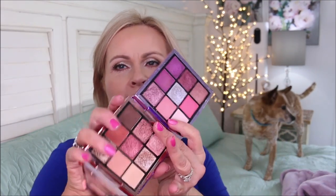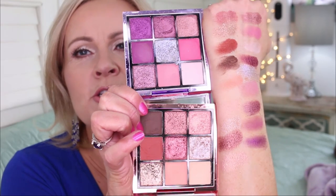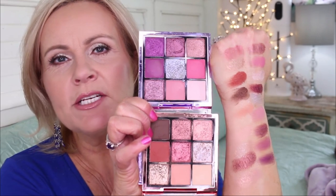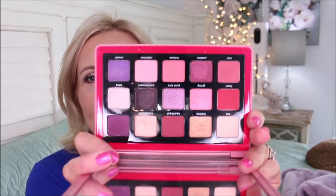If you were to take both Keep It Playful palettes — Playtime and Playmate — together, you'd have even more comparable colors to the Norvina. Here are both Keep It Playful palettes swatched. They're about $11 each, so $22 for all those shadows. And the quality, personally, I find it so much better than Anastasia or Huda Beauty.